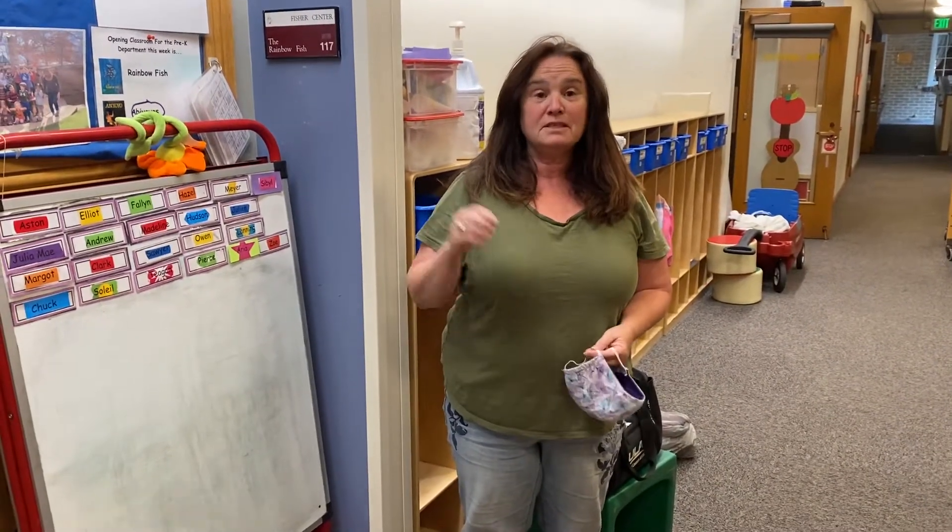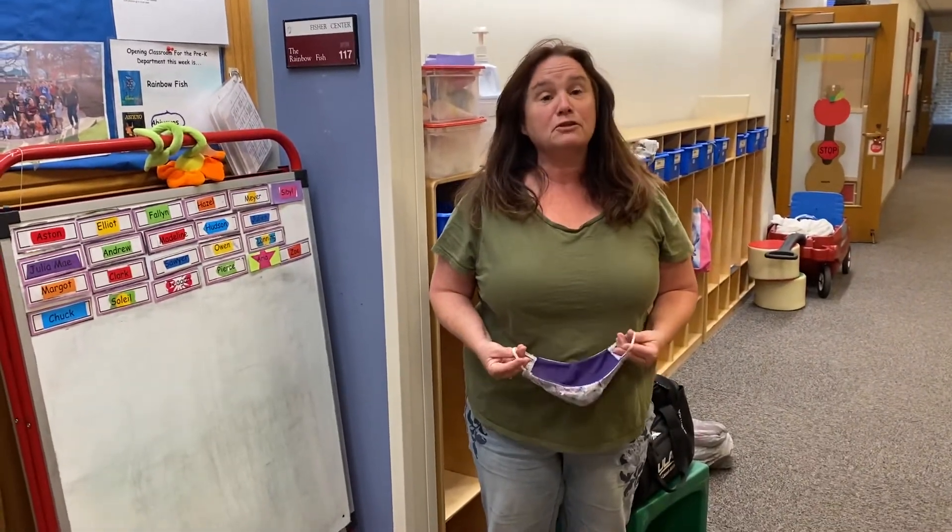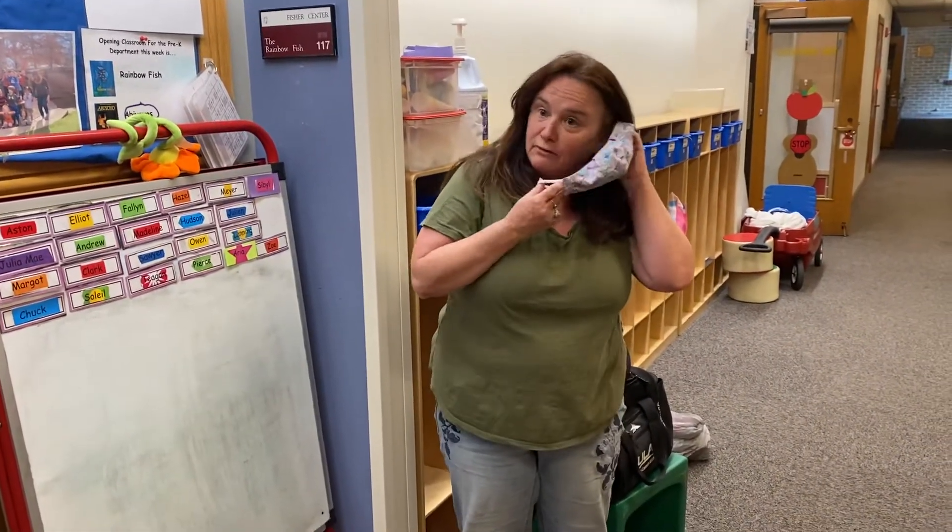Hello, new Rainbow Fish families. We are going to give you a little virtual tour of your new classroom at Fisher.